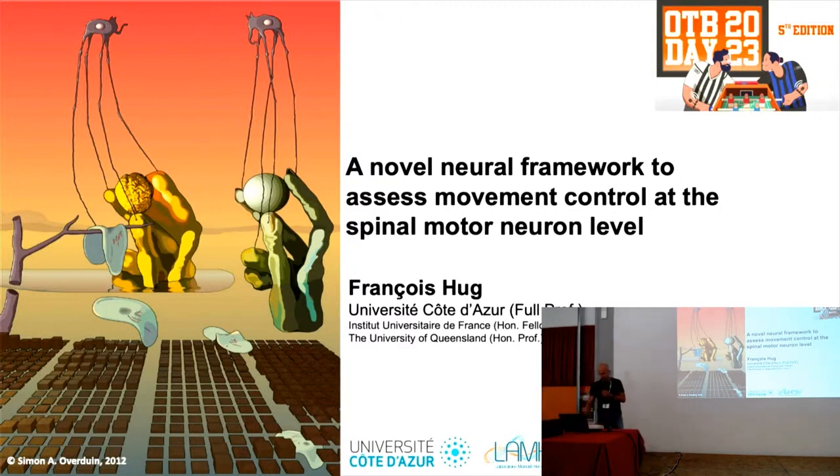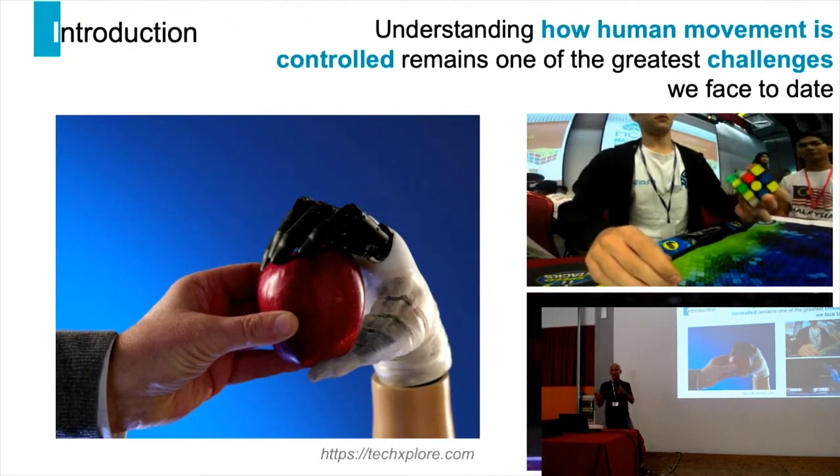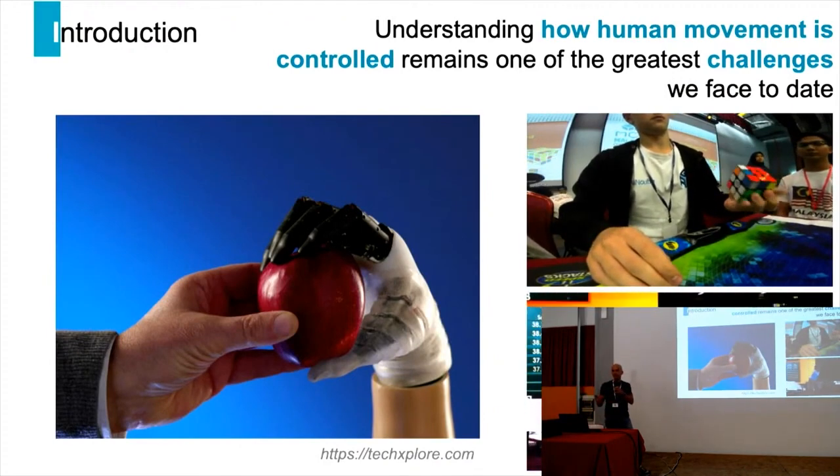Thank you for giving me the opportunity to present my work. Today I'm going to present a novel neural framework to assess movement control at the spinal motor neuron level. Understanding how movement is produced and controlled remains one of the main challenges in many scientific fields.